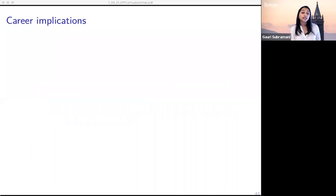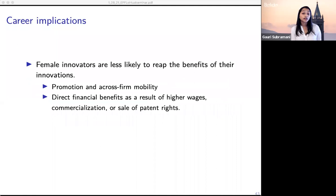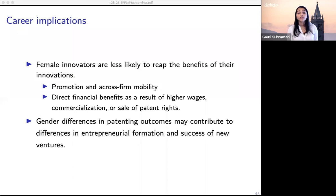Thinking about individual-level career implications: female innovators are less likely to reap the benefits of their innovations in several forms. Individuals who have ideas that didn't convert to patents are less likely to signal that they have this kind of expertise. Inventors also see direct financial benefits from either higher wages after having a patent or the ability to commercialize or sell patent rights, and female inventors are missing out on this opportunity. We also know there are differences in entrepreneurial starts and success at raising funding, and gender differences in patenting outcomes can contribute to this, since holding a patent can be a valuable signal for investors.